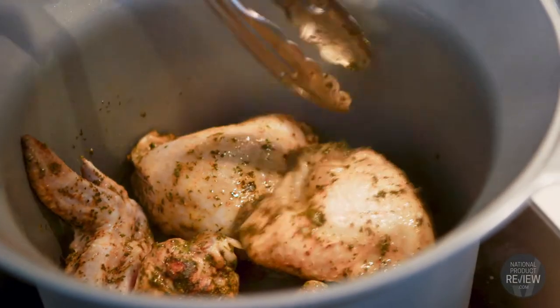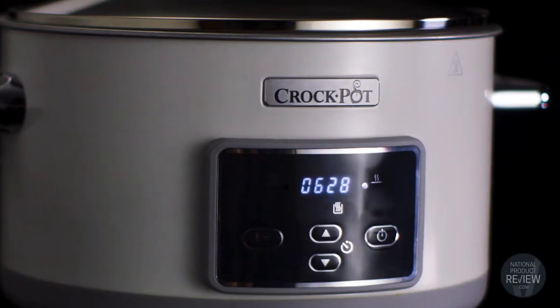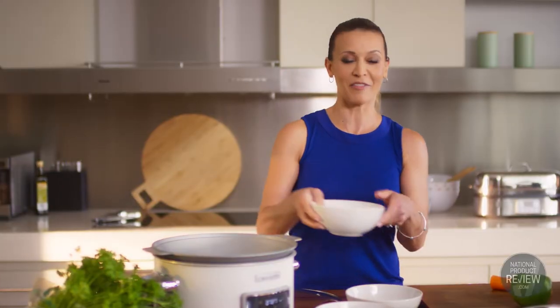I've just seared the chicken on the cooktop and now I'm ready to add all my veggies. Then you just set the cooking time with the easy-to-use digital controls and the cooker really just takes care of the rest, all while using a fraction of the power needed to run a conventional oven.